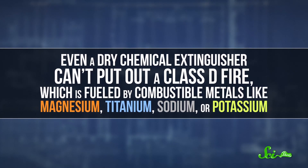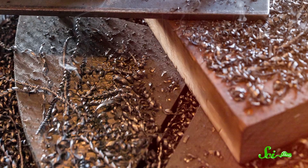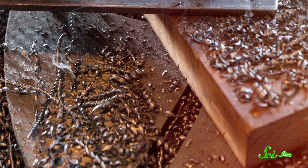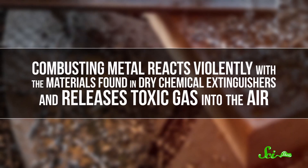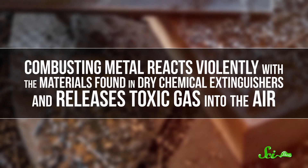But even a dry chemical extinguisher can't put out a Class D fire, which is fueled by combustible metals like magnesium, titanium, sodium, or potassium. Machine shops that manufacture metal parts, like nuts and bolts, are at the highest risk of Class D fires, largely because their work produces so-called metal sawdust — shavings that turn into fantastic kindling when they're hit by a stray welding spark. Combusting metal reacts violently with the materials found in dry chemical extinguishers and releases toxic gas into the air. Plus, an ABC extinguisher's high-pressure spray can blow the metal dust and shavings around and potentially spread the fire.